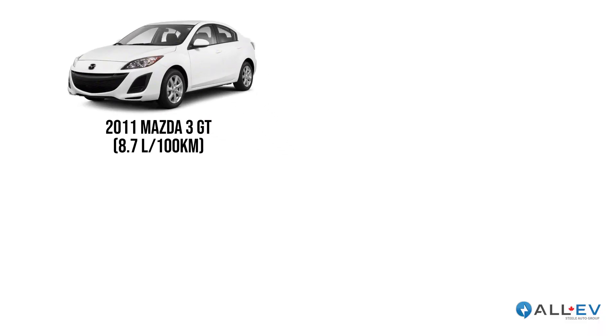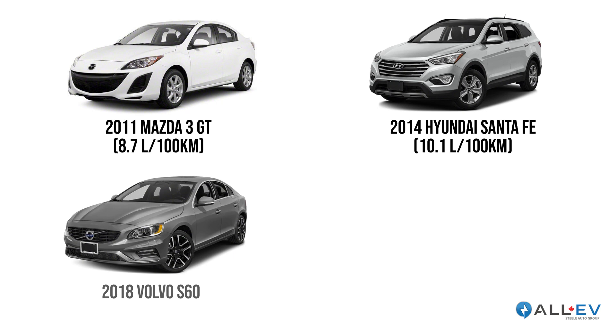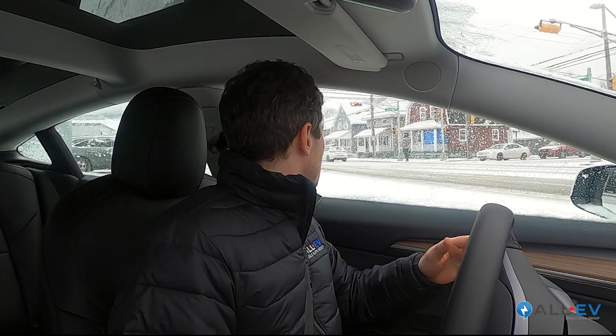We have a 2011 Mazda 3 GT, a 2014 Hyundai Santa Fe — an SUV — a 2018 Volvo S60, which is a larger sedan, and a 2018 Wrangler Sport. The reason I picked those cars is they're recent trade-ins for vehicles we just sold. We crunched the numbers on the fuel economy of those cars compared to this Tesla Model 3 that we're driving today.